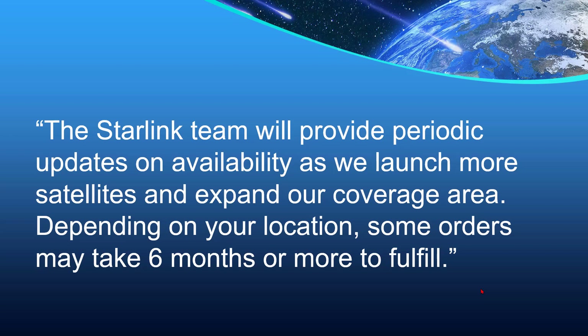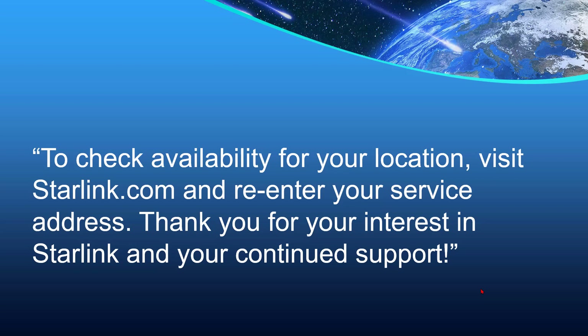Depending on your location, some orders may take six months or more to fulfill. To check availability for your location, visit Starlink.com and re-enter your service address. Thank you for your interest in Starlink and your continued support.